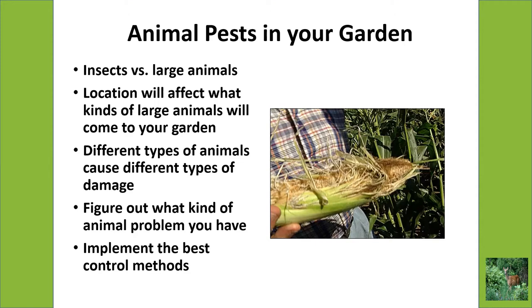Different types of animals cause different types of damage. Sometimes you may not have seen the damage or be familiar with it and you'll wonder what caused it because you don't see the animal. But if you're familiar with what kinds of damage occurs, then you'll know what kind of animal you might be dealing with. For instance, in this picture on the right is an ear of corn that's been shredded and eaten — that's by a raccoon. Their little claws will just shred back the husk and eat up the corn. So the key is to try to diagnose what kind of animal problem you have, then you'll know the best way to control them and how to protect your garden.